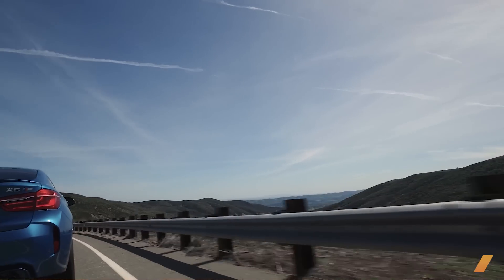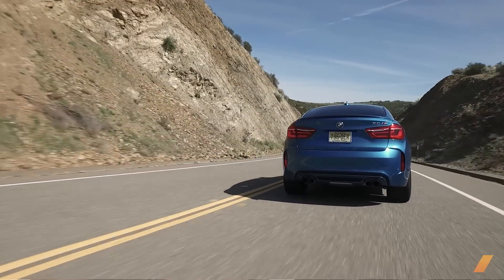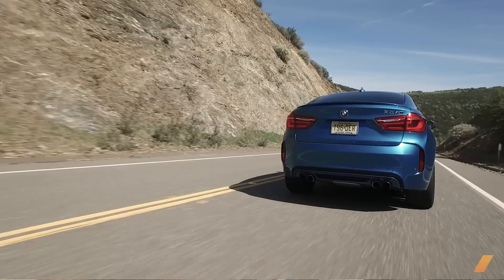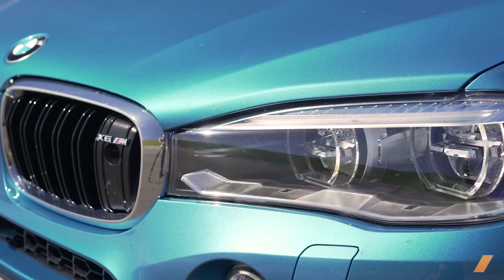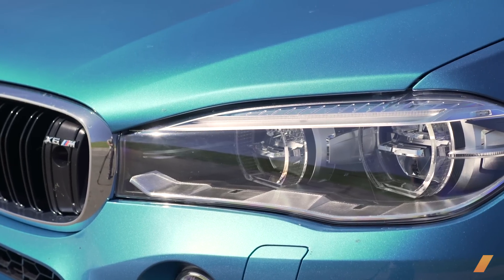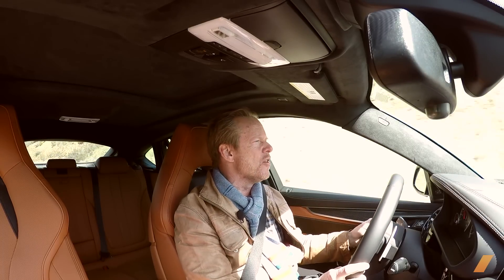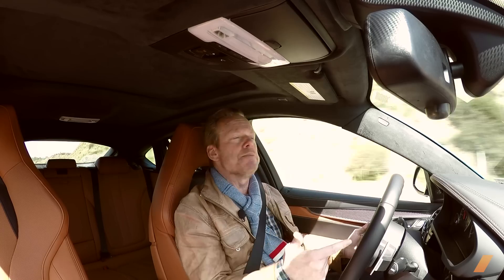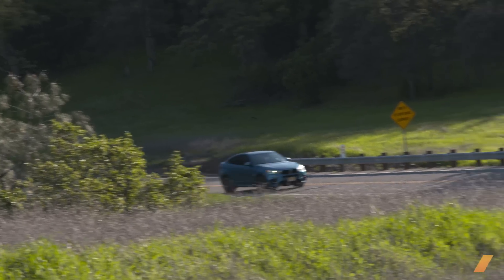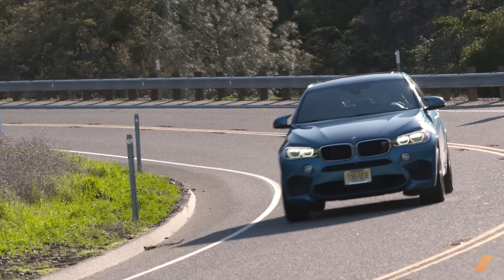This BMW's got a 4.4-liter twin-turbo V8 with the turbos just squeezed all cozy in between the cylinder banks. The result is 567 horsepower, 553 pound-feet of torque. The upshot of that is a 3.9-second blast from zero to 60. This is two and a half tons of big booty fun and we're going to spank it right now.